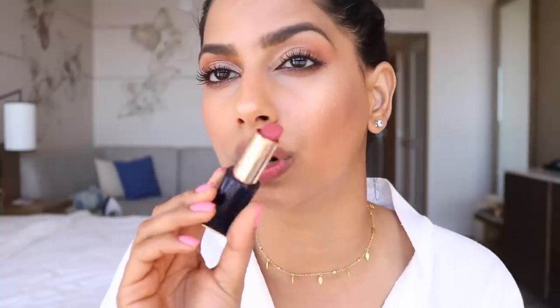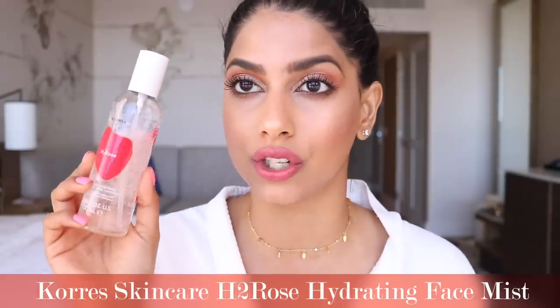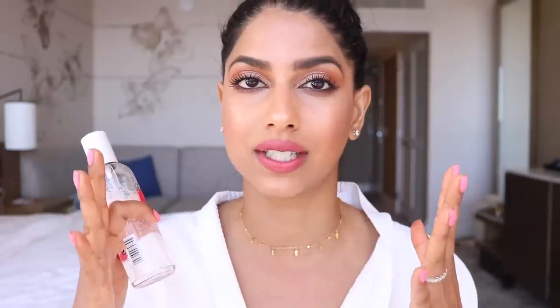Now it's time for lipstick. I actually broke this lipstick a while back, but the color is just so pretty that I have to talk about it. It's from Estee Lauder — such a pretty corally pinky shade. It adds color to your lips but it's not intense by any means, so it's very wearable and such a good lipstick for every day or on vacation. I'm just so sad I broke it. Now I'm going to quickly set my face one more time with the H2 Rose facial mist to make sure my makeup stays put all day and to get that glowy finish one more time.